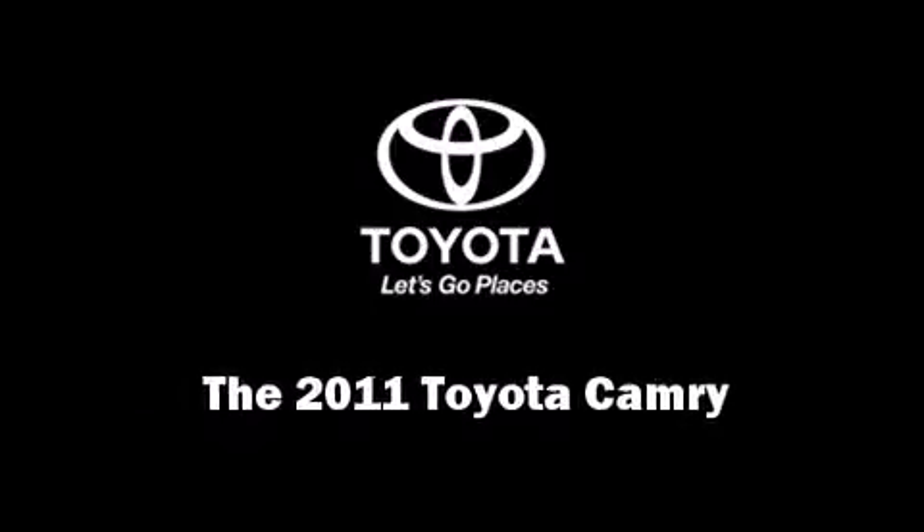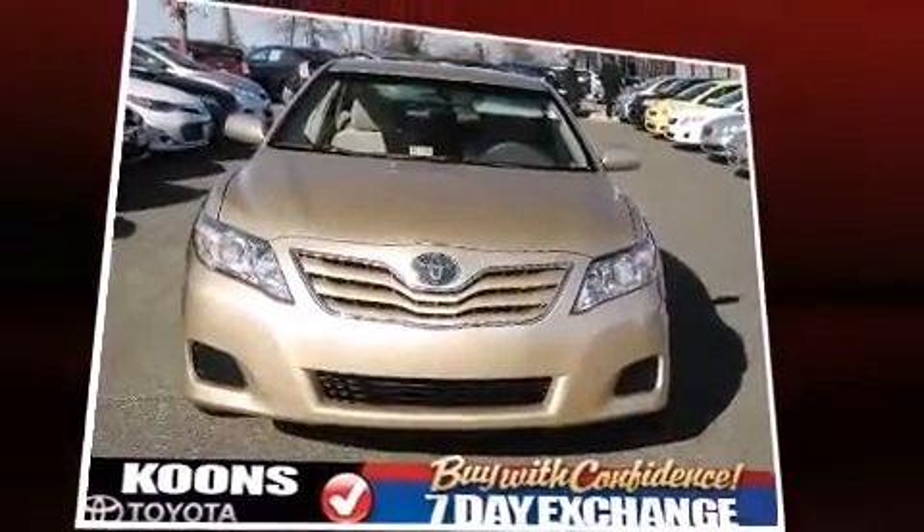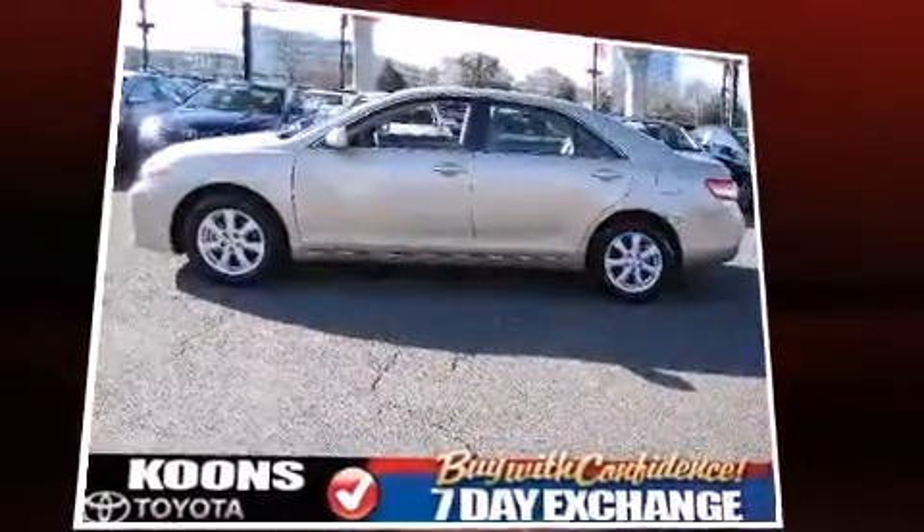Experience driving perfection in the 2011 Toyota Camry. This four-door, five-passenger sedan still has fewer than 5,000 miles. It features a front-wheel drive platform, an automatic transmission, and a 2.5-liter four-cylinder engine.